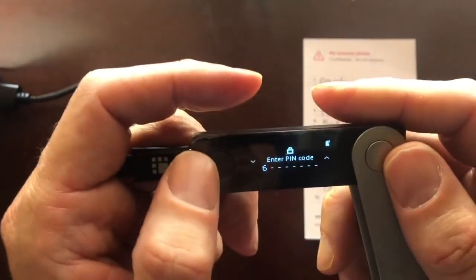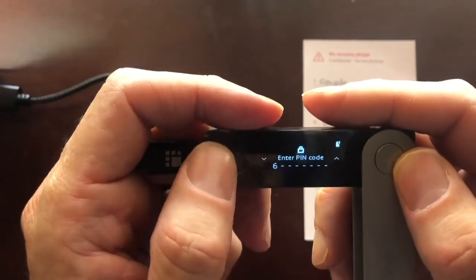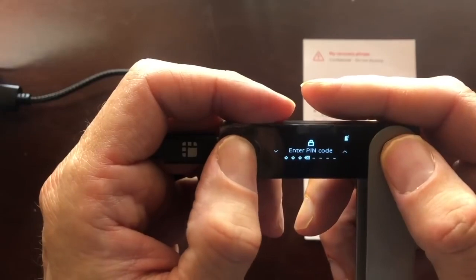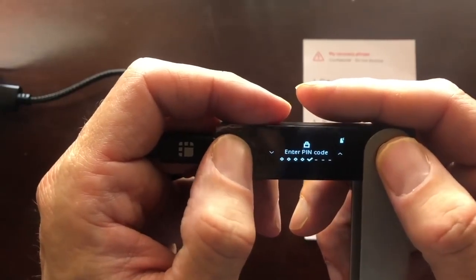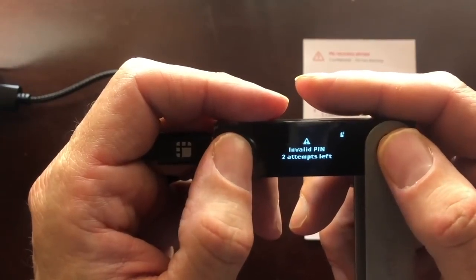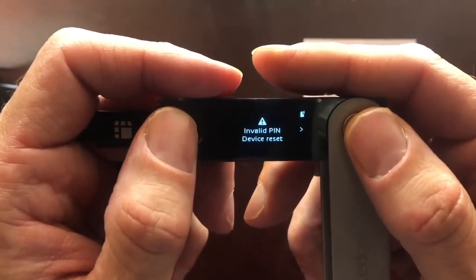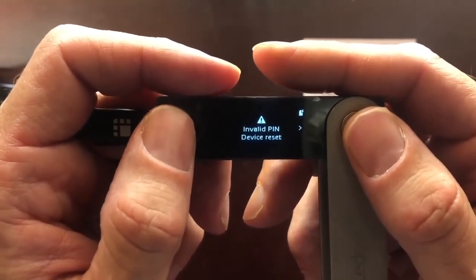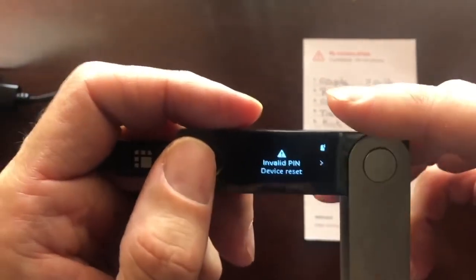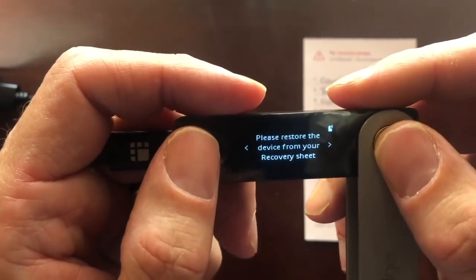Let's wipe out our nano. The easy way to do it is to mess up your PIN code three times. Invalid PIN, two attempts left. Invalid PIN — device reset. The device is going to reset itself to manufacturer defaults. To restore: restart the device, choose 'Restore from recovery phrase,' and select both buttons. If somebody steals your nano ledger, they won't know your passcode. When they mess up three times, it's wiped away — so they'll probably just throw it away. You can then just order a new one and restore with your recovery phrase.